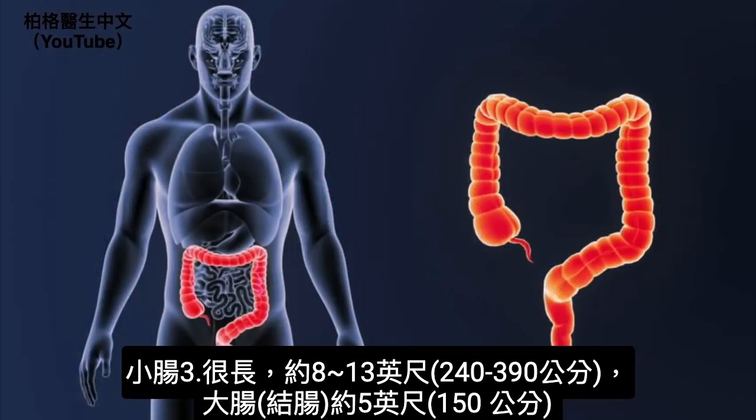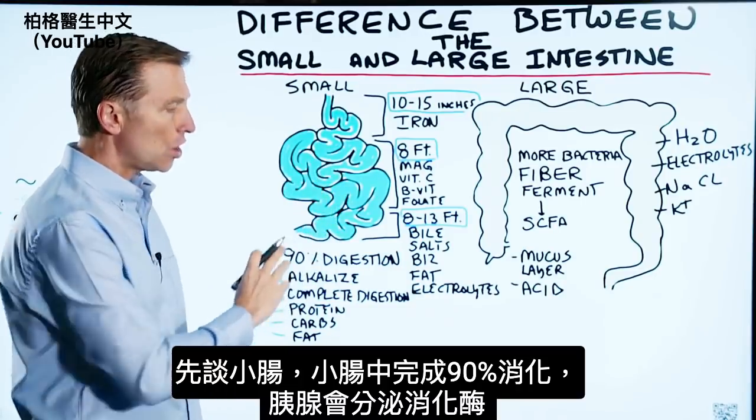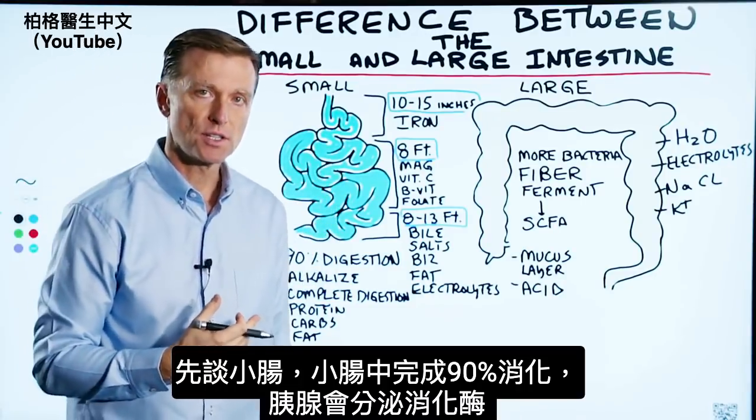So it's quite long. The colon, or the large intestine, is about five feet. Now, 90% of all the digestion occurs in the small intestine.